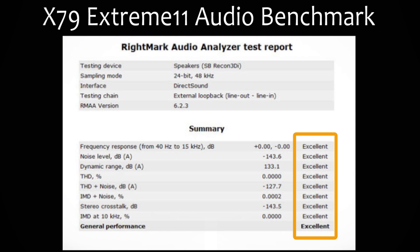When we use RightMark Audio Analyzer to test it, every result shows excellent. So there is no doubt that this is a powerful audio processor. No matter whether you are listening to songs or playing games, this Soundcore 3D will blow your roof off.